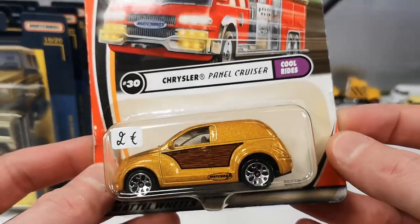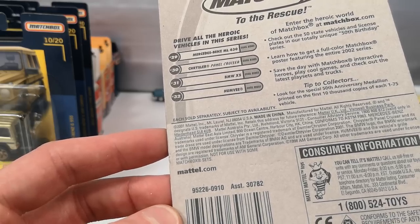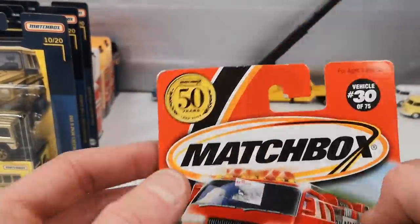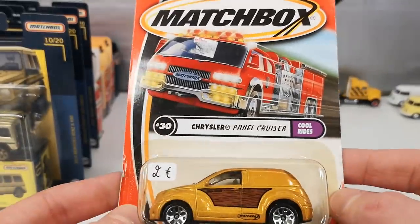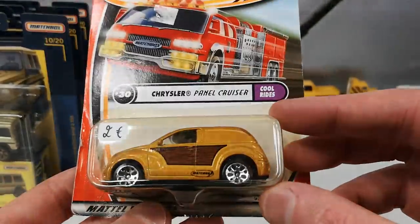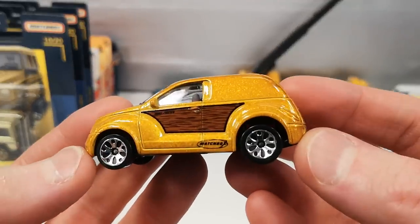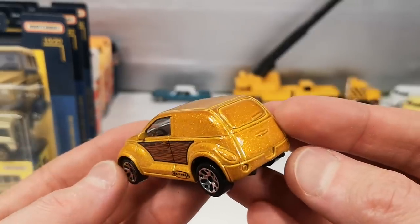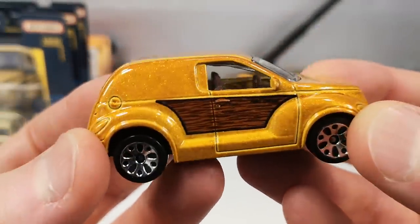Chrysler Panel Cruiser — this is a 2001 copyright, so probably 2002 release, also 2 euro. It says 50 years of Matchbox, which was in 2003. I only had one example of the Chrysler Panel Cruiser — that's the first release in blue, and this is the second release in this kind of gold with wood paneling tampo-wise just on the side. Brown interior, interestingly.